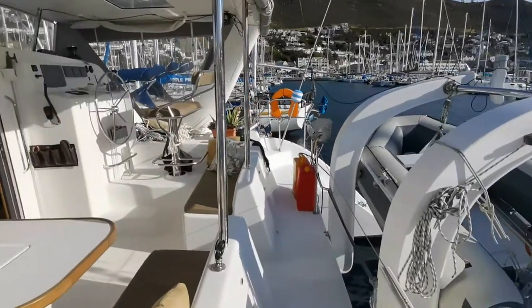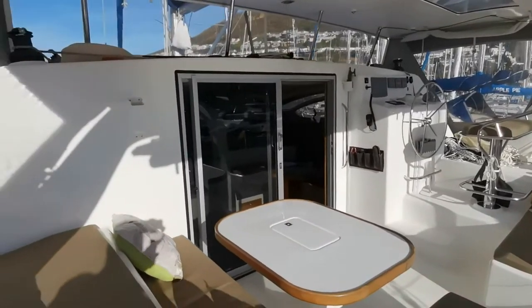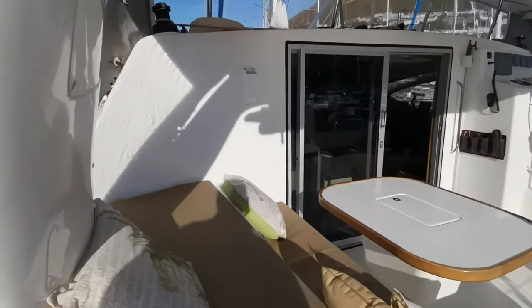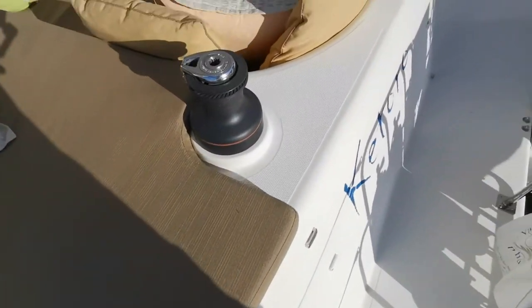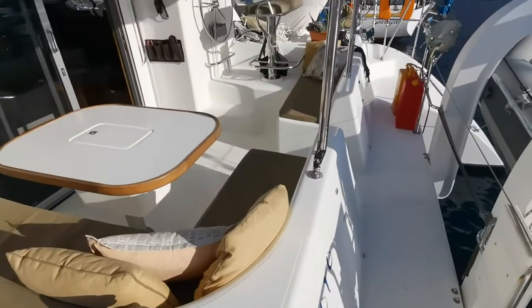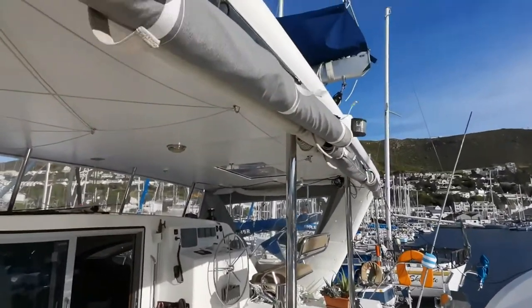While we're here let's have a quick glance at the cockpit. Very tastefully done. The entire cockpit area can be enclosed with the drop sheets.